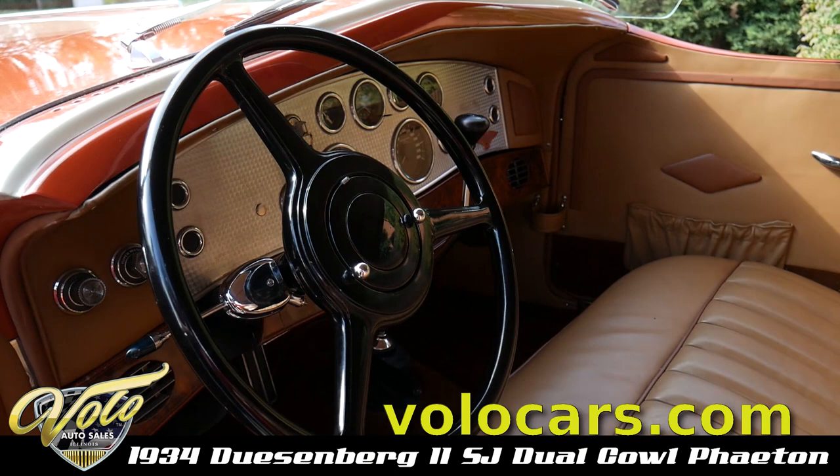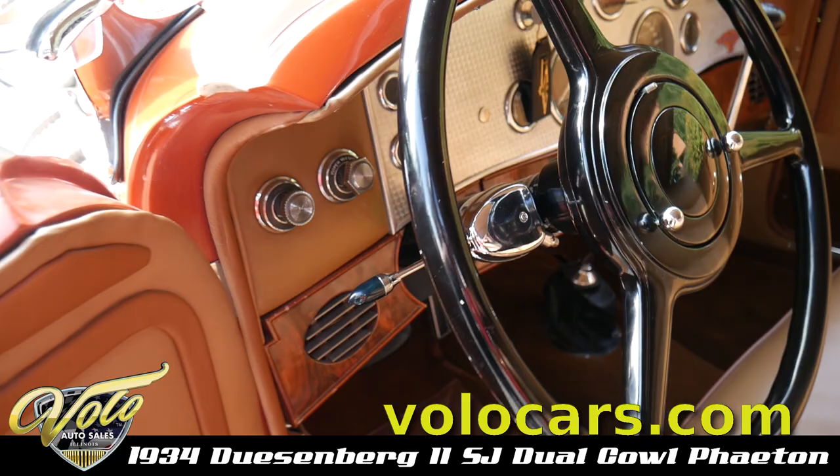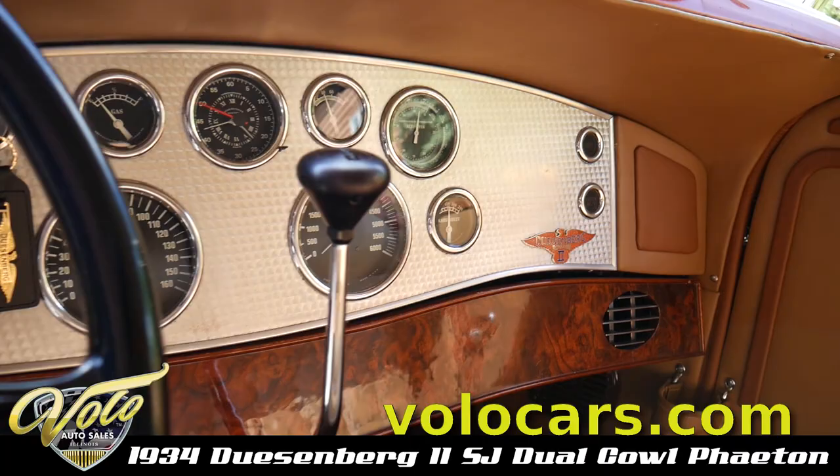Look at the door panel. We have these steering wheels made — the other Duesenbergs come with a pretty ugly steering wheel with the ignition on the column. This is our steering wheel. We moved the ignition to the dash and installed a floor shifter so it looks authentic. It's an automatic but it looks like the original manual 3-speed.